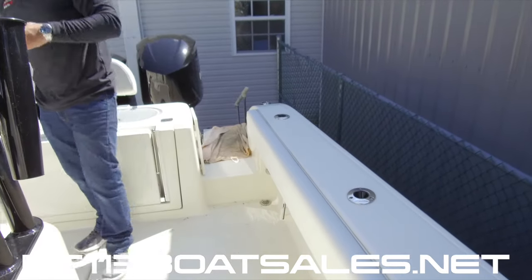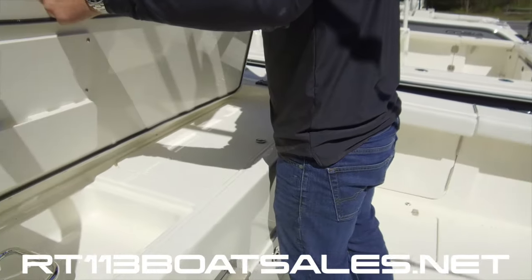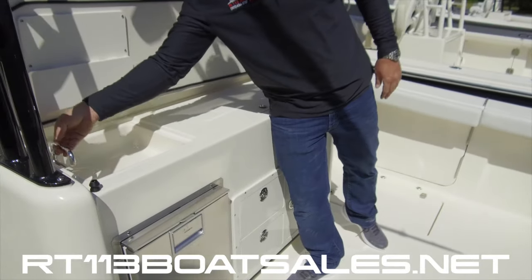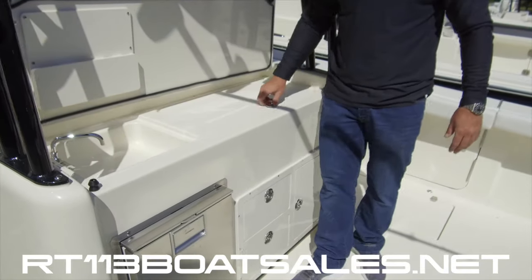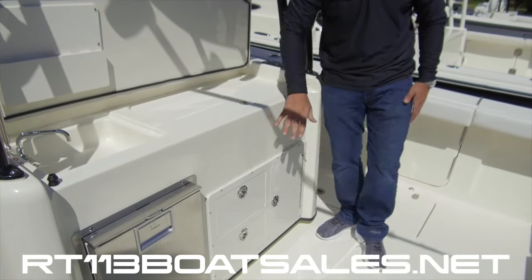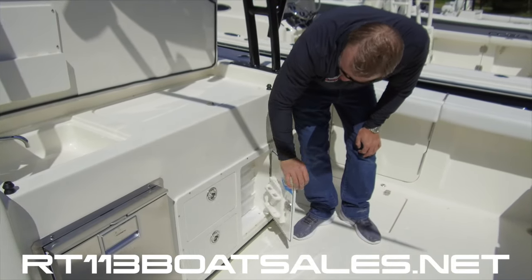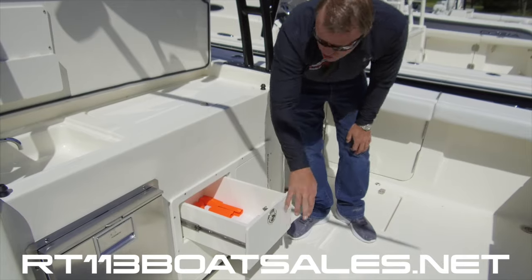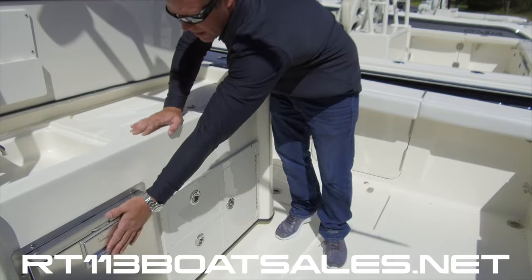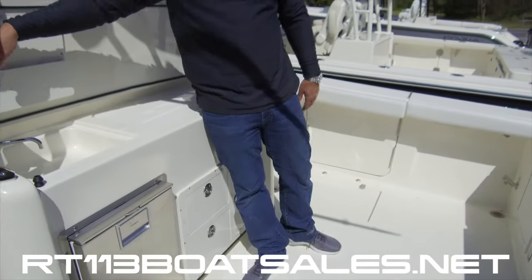Coming around the back side of the leaning post, we have a sink with fresh water. We have a cooler right here, and below that our Plano tackle box storage, a knife and plier rack, two drawer storage units, and a Dometic refrigerator. More knife and plier storage above that.